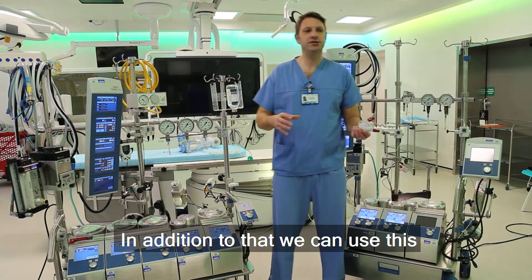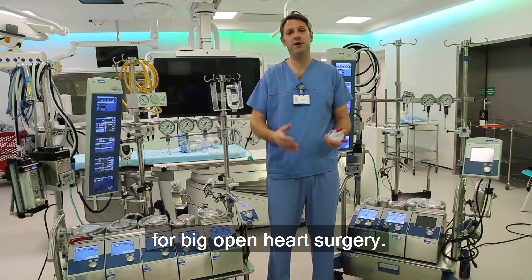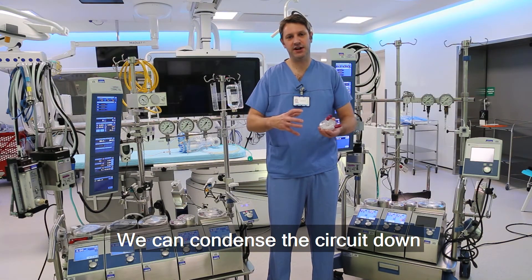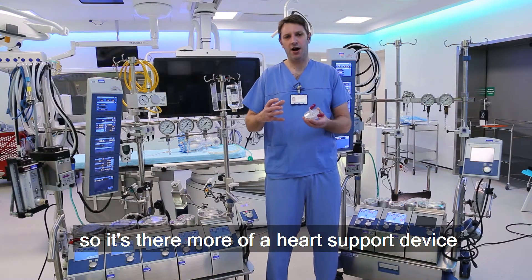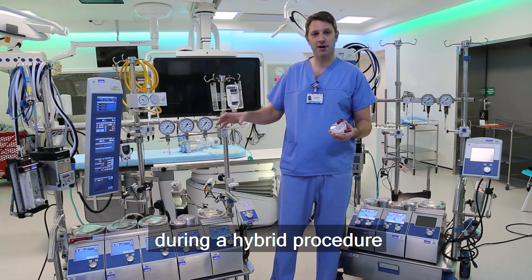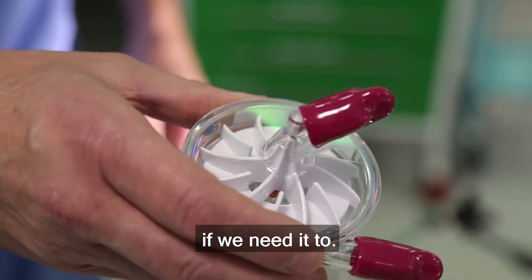In addition to that, we can use this in a different way to what we do with the heart-lung machine for big open heart surgery. We can condense the circuit down and remove a lot of the elements, so it's there more as a heart support device, which could be used temporarily during a hybrid procedure, or for longer periods perhaps post-operatively on intensive care if needed.